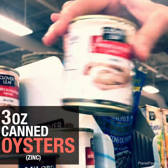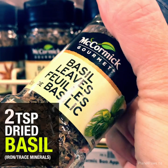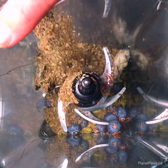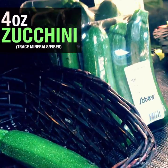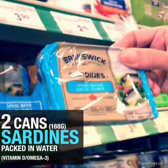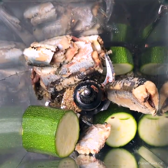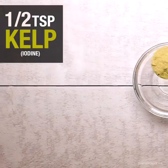Meeting zinc requirements using whole foods is nearly impossible, so for this recipe we will use oysters. Herbs are fantastic, and basil is high in manganese, iron, and vitamin K. Zucchini provides fiber and potassium. Sardines packed in water provide vitamin D and omega-3 fatty acids, which balance the high omega-6s found in the chicken. Lastly, kelp is a whole food source of iodine.